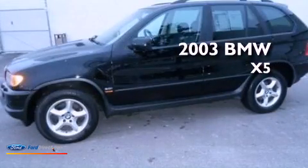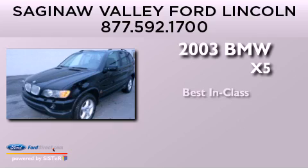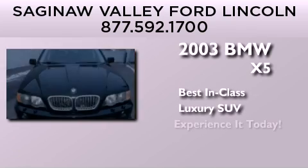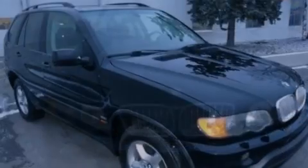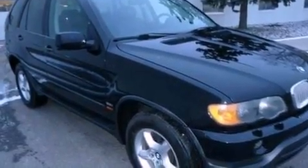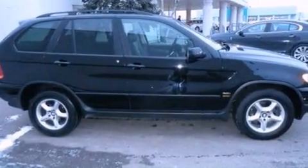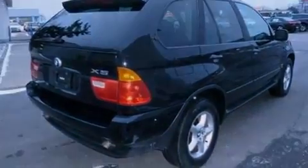This is a 2003 BMW X5. Its top features and packages include the premium package, a cold weather package, heated seats, 10 perfectly positioned speakers, and traction control and stability control systems. The following features are also included: